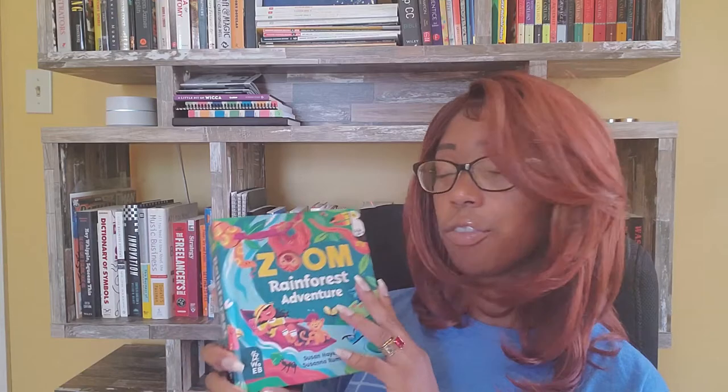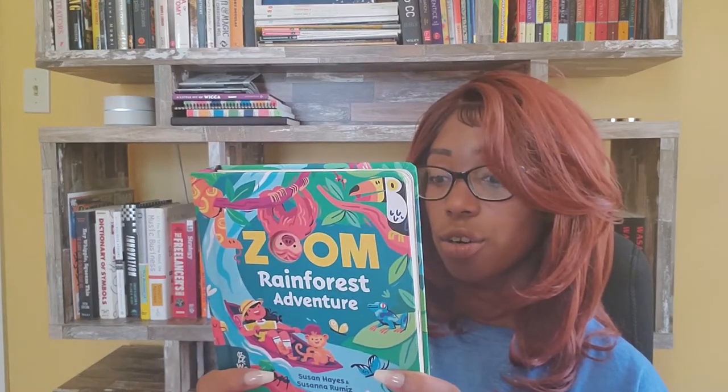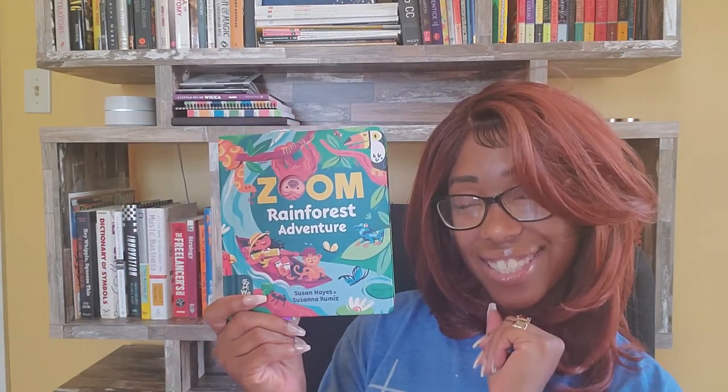If you have a little one — whether it's your children, grandchildren, or you're a teacher with a daycare — and you're looking for some new books to add to your collection, ages two through five, check out What on Earth Books. This is a new one from their 2021 installment from the Zoom Collection: Rainforest Adventures. Thank you.